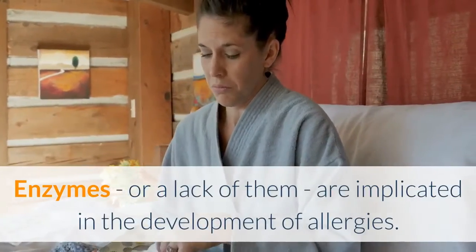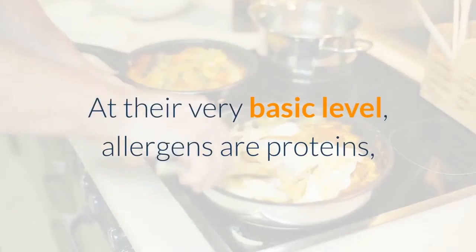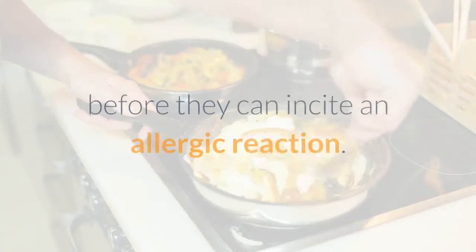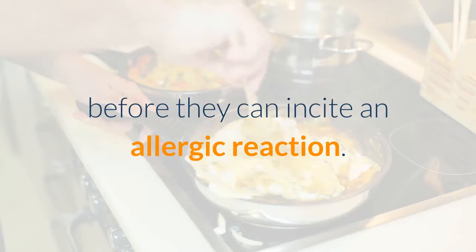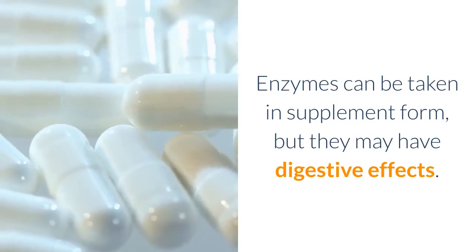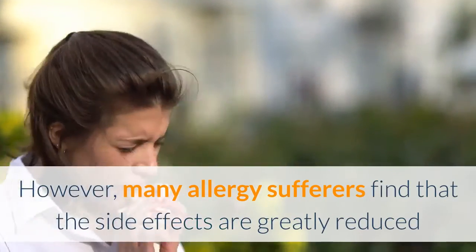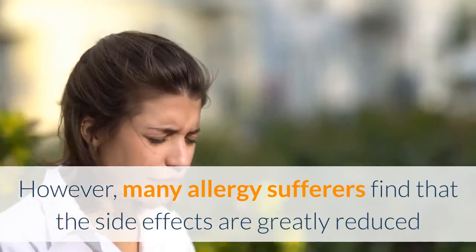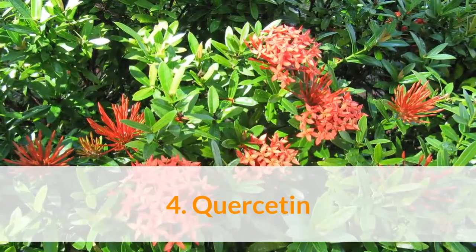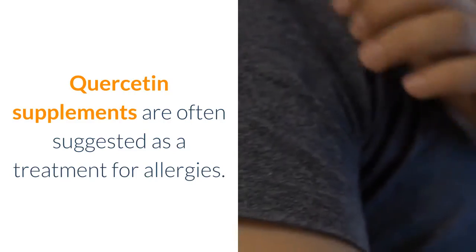Number three: enzymatic therapy. Enzymes — or a lack of them — are implicated in the development of allergies. At their most basic level, allergens are proteins, and certain enzymes are able to break down proteins before they can incite an allergic reaction. Enzymes can be taken in supplement form, but they may have digestive side effects. However, many allergy sufferers find that the side effects are greatly reduced when the enzymes are taken with food.